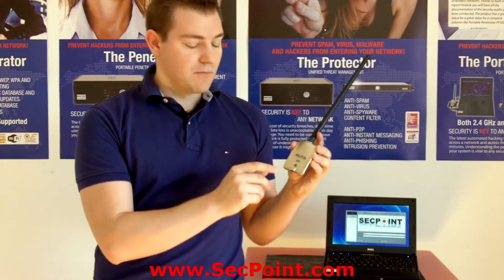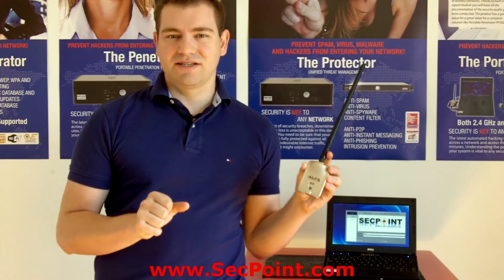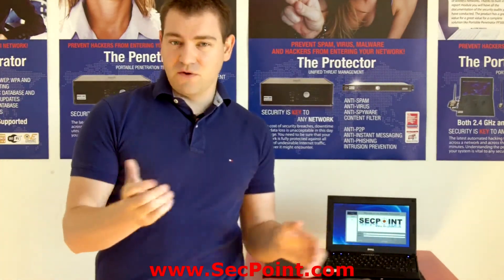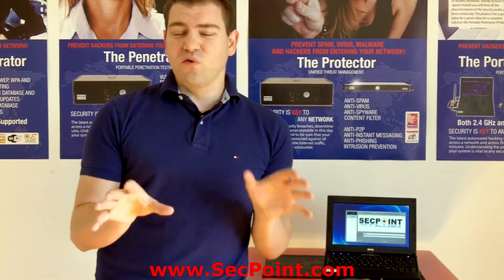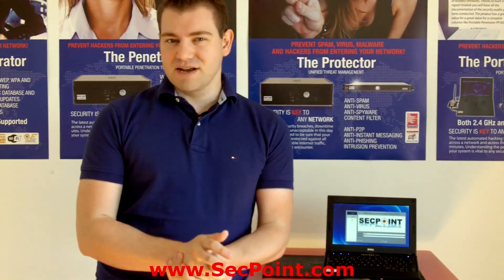This is for both cracking 2.4 GHz networks and 5.8 GHz networks. To update to the latest firmware, you simply go on the firmware menu and press the force firmware. To see the full changelog of all the new features, you can please visit segpoint.com.